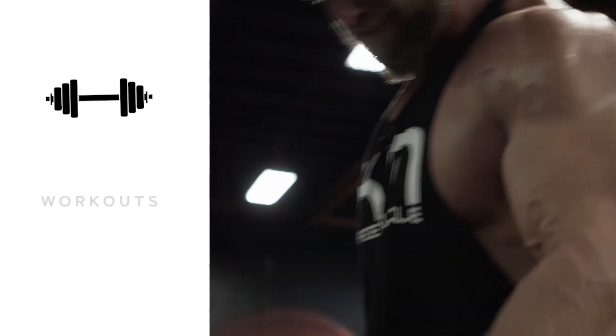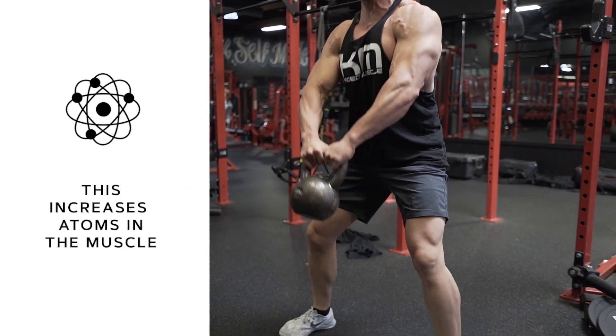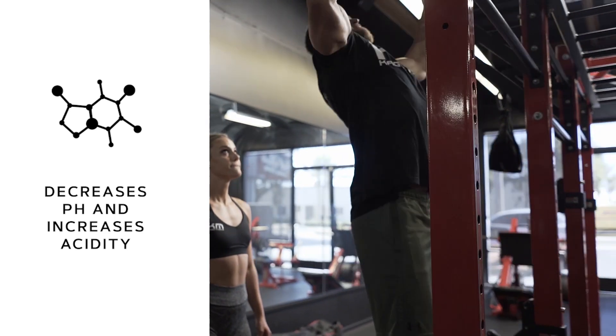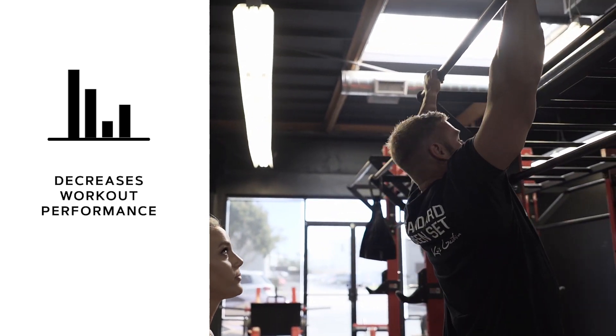Carnosine is important and this is where all the fun happens. When you're working out and using ATP, you're increasing hydrogen atoms in your muscle. That hydrogen atom decreases the pH in your muscle, increases the acidity — that causes the burning feeling that you feel, it causes fatigue, it causes decrease in muscle contraction, and it decreases your performance.